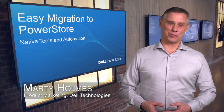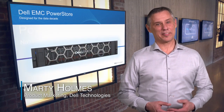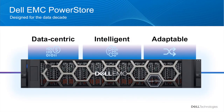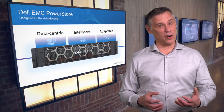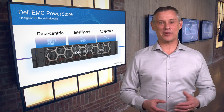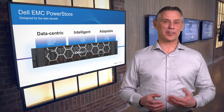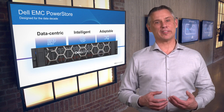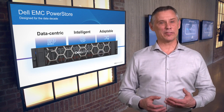Dell EMC's new PowerStore is a modern storage appliance that will help your business thrive in the coming data decade. PowerStore features a data-centric performance-optimized design, intelligent programmable architecture, and the revolutionary new apps-on capability to run workloads directly on the appliance. These innovations provide great flexibility to accelerate both traditional and modern workloads, helping your business adapt to changing requirements over time.